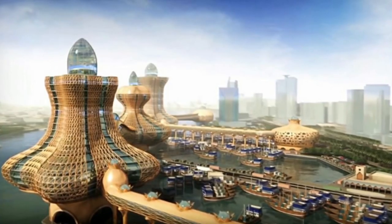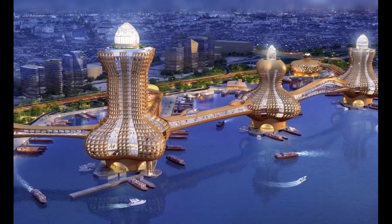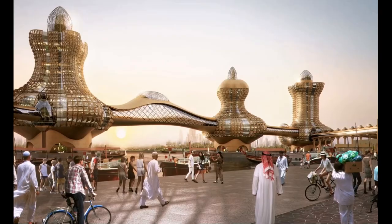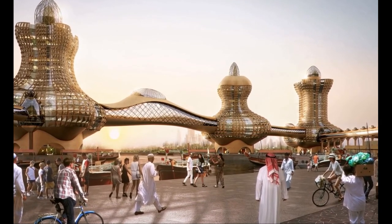According to the Daily Mail, the project will consist of six towers with moving walkways connecting each of them. The towers are designed to resemble the genie lamp and shine gold during sunlight.